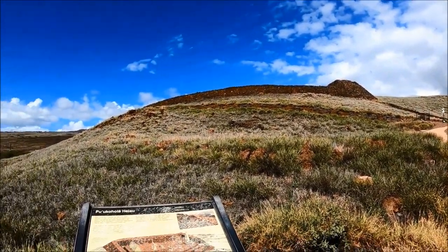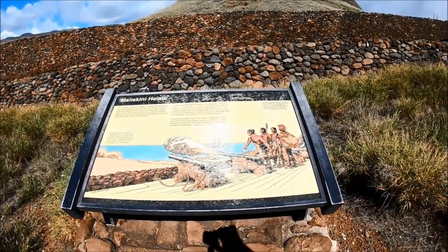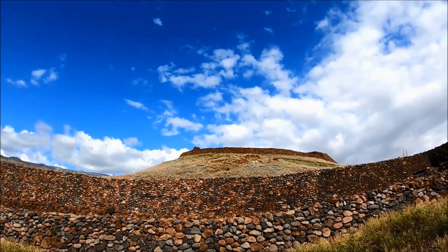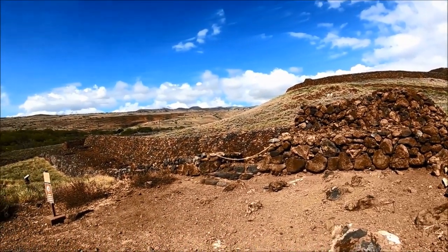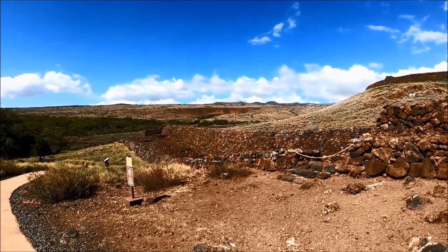The Pu'u Kohola Heiau is a sacred temple — this temple symbolizes a prophecy come true. Kamehameha built this temple as a result of a prophecy from a kahuna who told him that if he built a temple on the hill of Pu'u Kohola and dedicated it to his family's war god, he would be able to unify all the islands. Just below Pu'u Kohola Heiau stands Mailekini Heiau, a temple that was later converted into a fort.